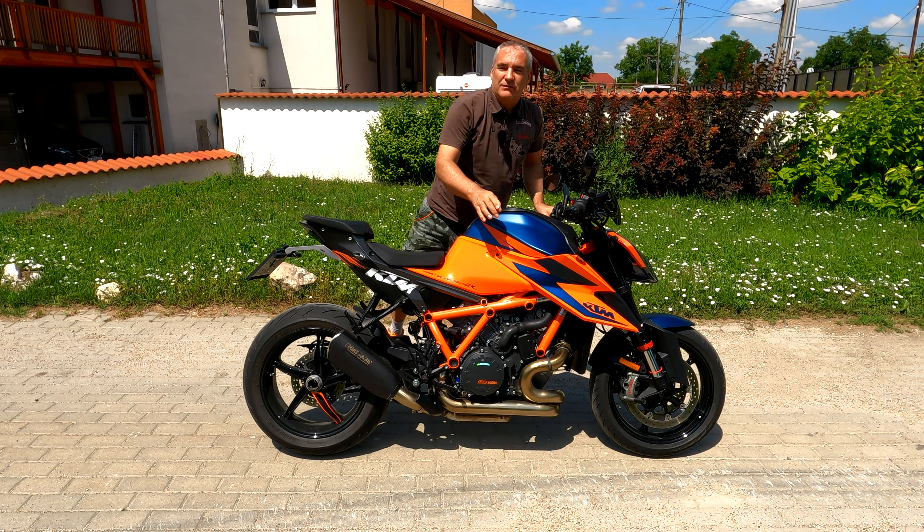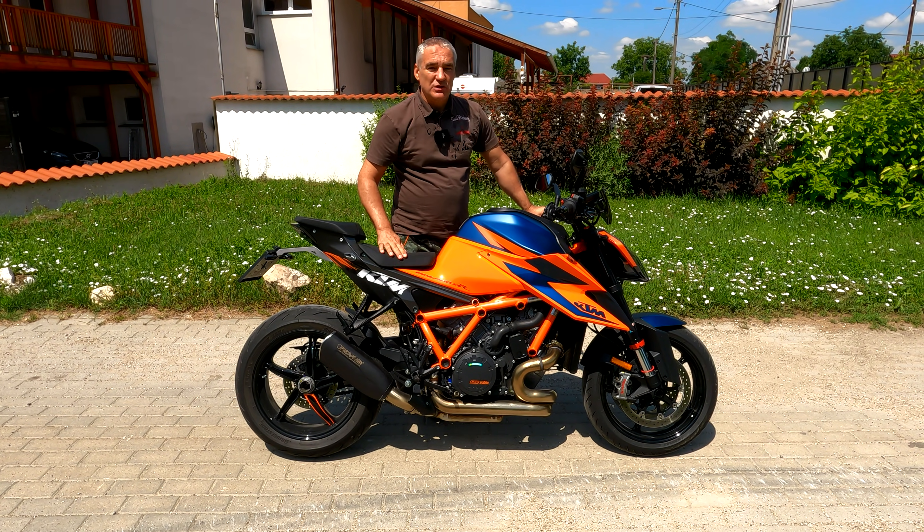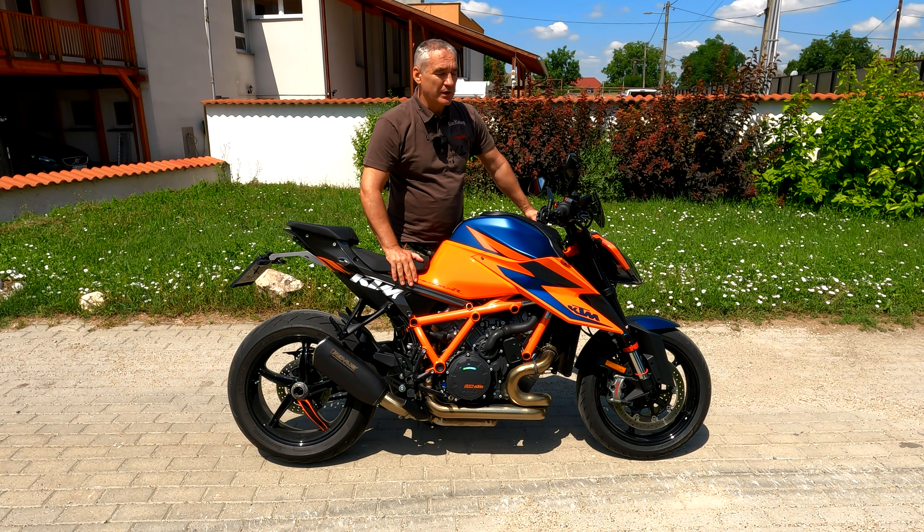Hello, welcome to OKR Moto. I would like to introduce you to the exceptional motorcycle — the Beast, the so-called Beast 1290 Super Duke.